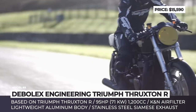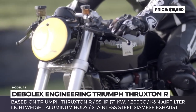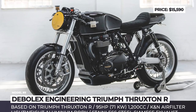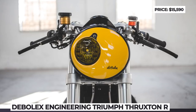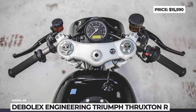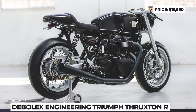First, the suspension was upgraded with Maxton fork internals and rear shocks. Then came the XL rims wrapped in Metzeler Racetec RR tires. To make the bike lighter and more agile, the stock bodywork was fully replaced with lightweight aluminum parts and a custom-built scalloped tank featuring a classic cafe racer design. Another eye-catching feature is its unique headlight design with a removable cover that reveals a yellow-tinted lens.